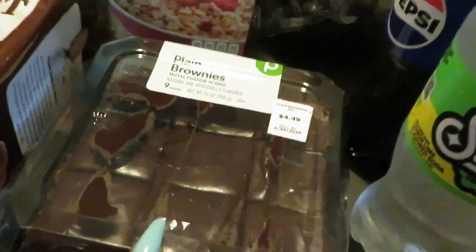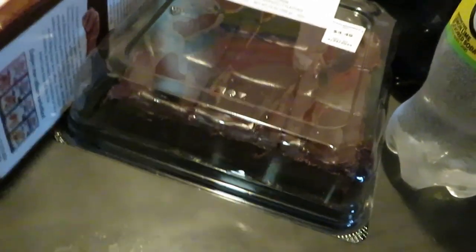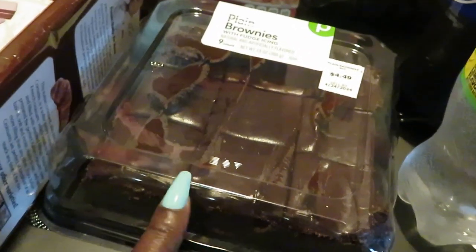Publix has their plain brownies on sale this week for $4.49. Their brownie with the fudge across the top — I love these. They also have the ones with the walnut, so you have a different variety of their brownies that are on sale.